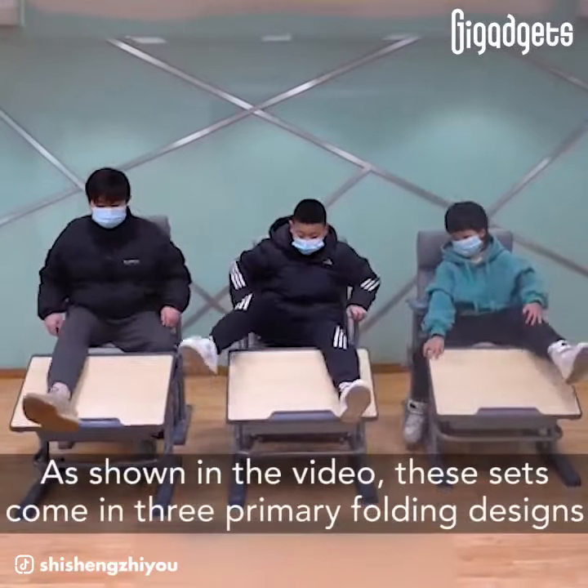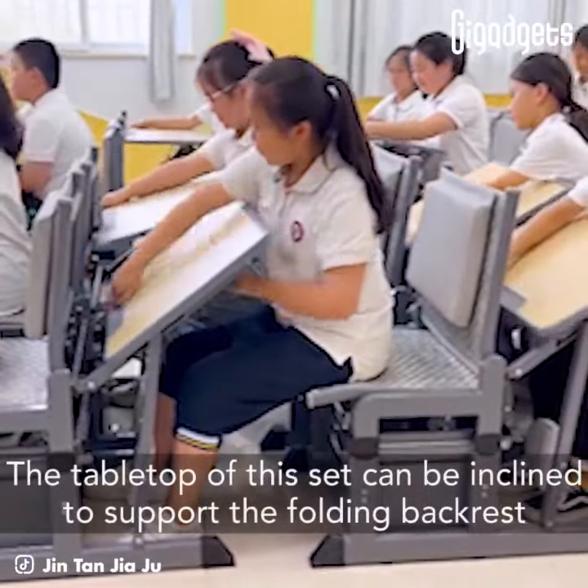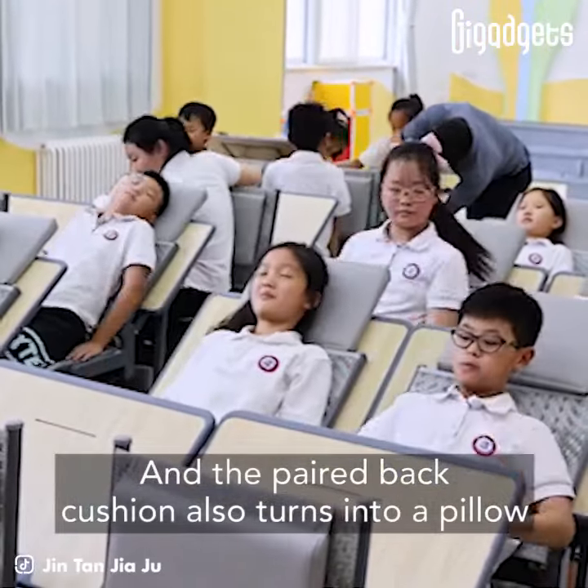As shown in the video, these sets come in three primary folding designs. The tabletop of the first set can be inclined to support the folding backrest, and the paired back cushion also turns into a pillow.